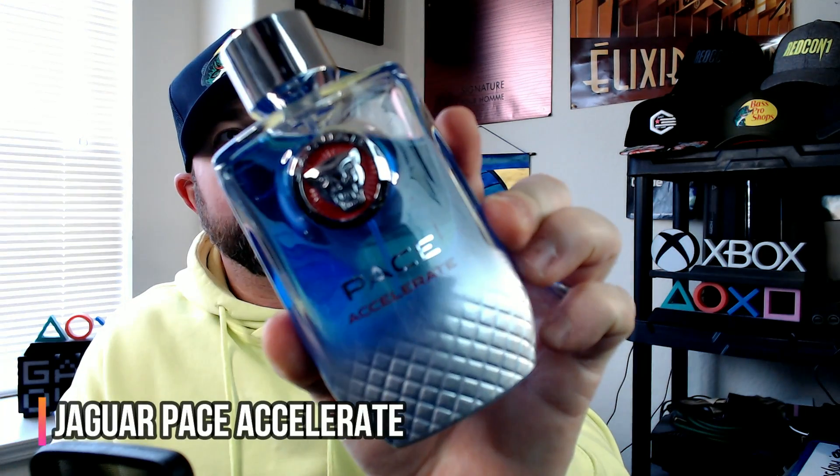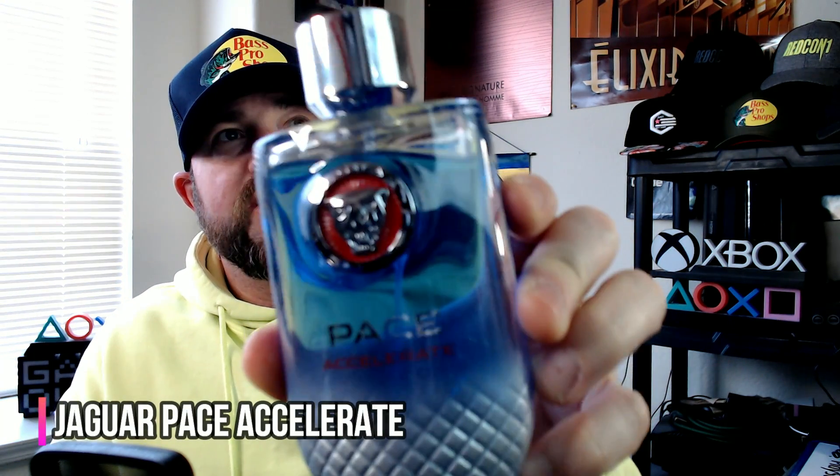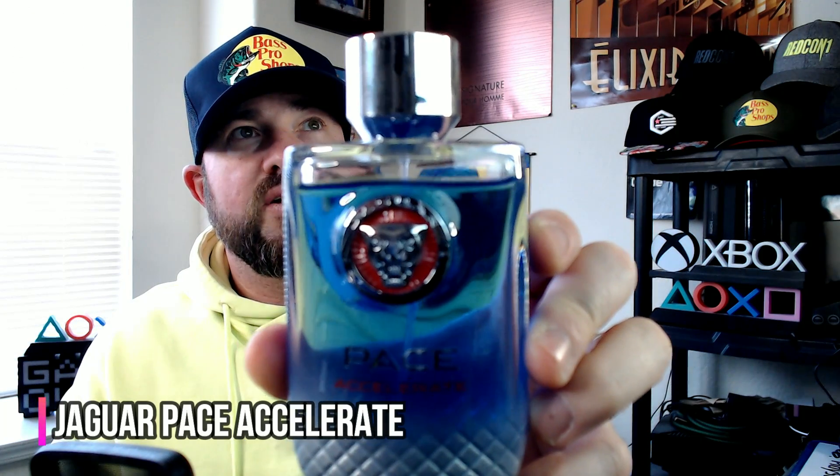This next one is the fragrance I wore the most besides Kenneth Cole Vintage Black. I keep going back to it. I actually just recently did a full review on it. We're talking about Jaguar Pace Accelerate. You can see that juice level just rapidly dropping because I keep wearing it. It's mouthwatering, airy and fresh citrus at the top. A slightly smoked earthy tone with vetiver that gets pretty fresh and woody, with a nice peppery, fresh spicy kick. A lot of black pepper here.